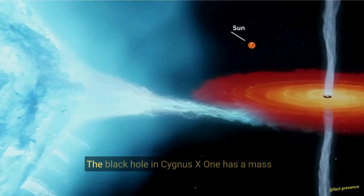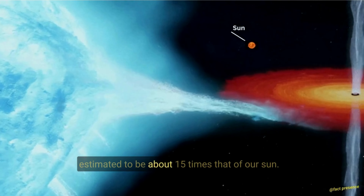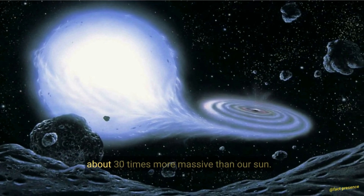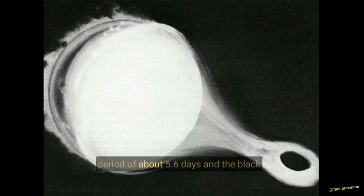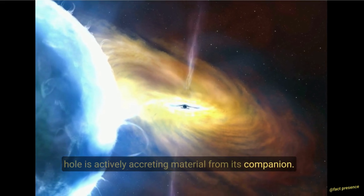Properties. The black hole in Cygnus X-1 has a mass estimated to be about 15 times that of our Sun. The companion star is a massive blue supergiant, about 30 times more massive than our Sun. The two stars orbit each other with a period of about 5.6 days, and the black hole is actively accreting material from its companion.